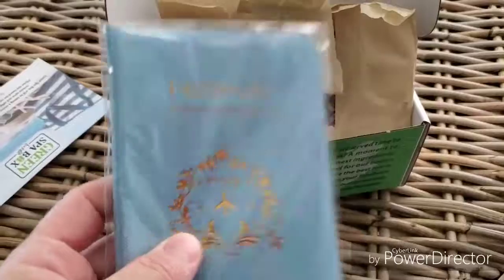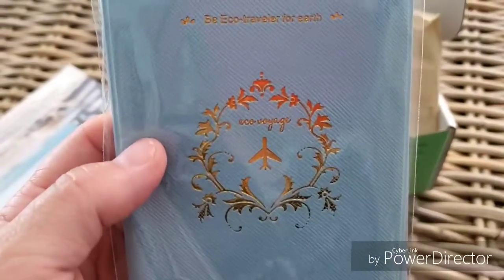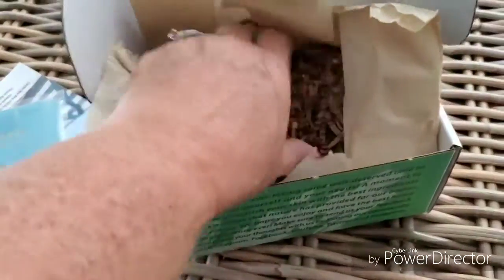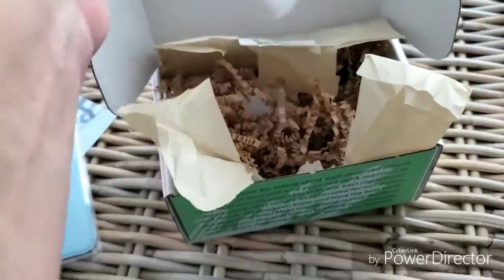A passport cover — pretty blue, airplane on it. That's nice. So it'll be a travel theme, I'm guessing.